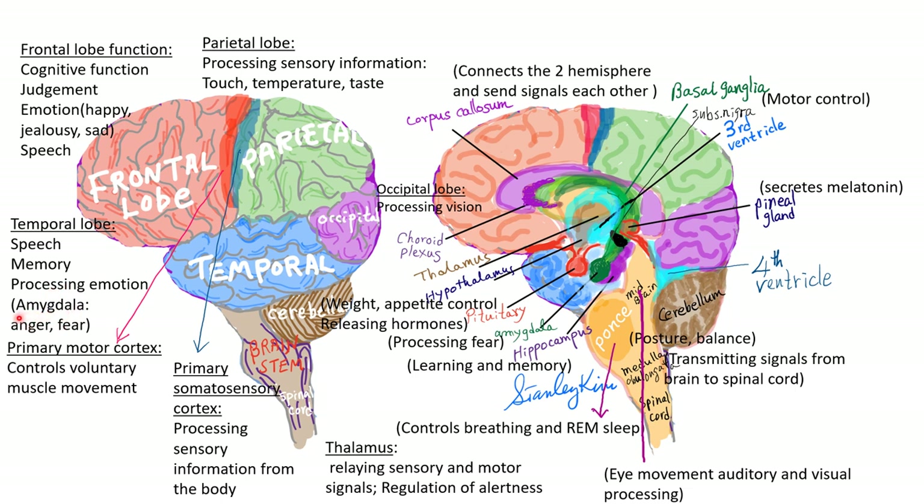The amygdala is mainly responsible for this — it's located in part of the temporal lobe and controls anger and fear. The parietal lobe processes sensory information: touch, temperature, taste. The main primary somatosensory cortex is located in the parietal lobe. The primary motor cortex controlling voluntary muscle movements is in part of the frontal lobe, just in front of the central gyrus. The cerebellum controls body position and equilibrium.